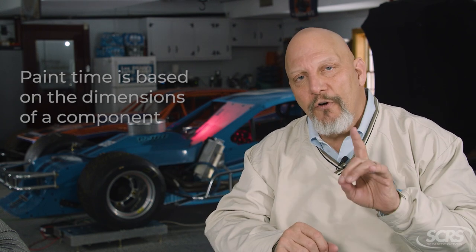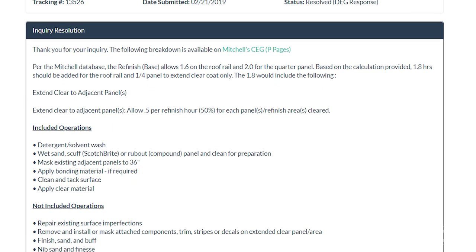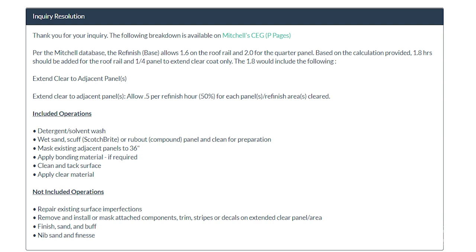What you would do is first measure the component and then submit it to the DEG. They would come up with a labor time for you, working with the appropriate system — CCC, Mitchell, or Autotex.